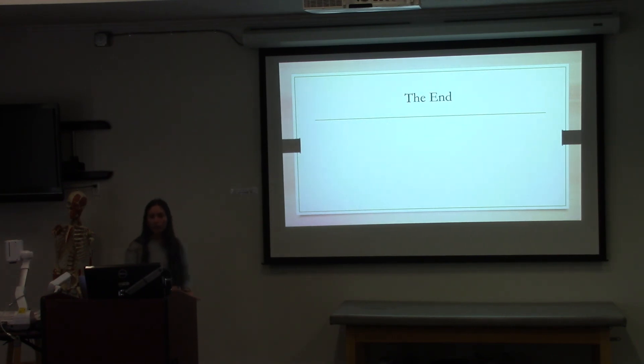That's the end of the presentation. Any questions or comments? Thank you, everybody.